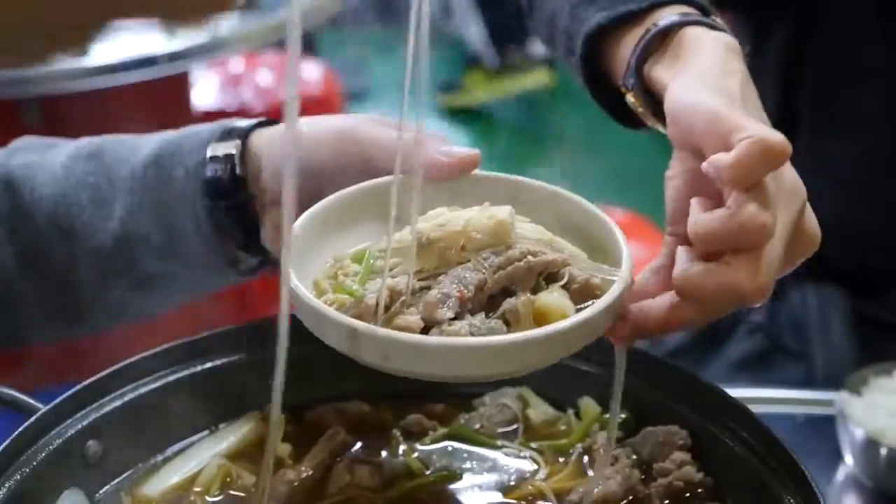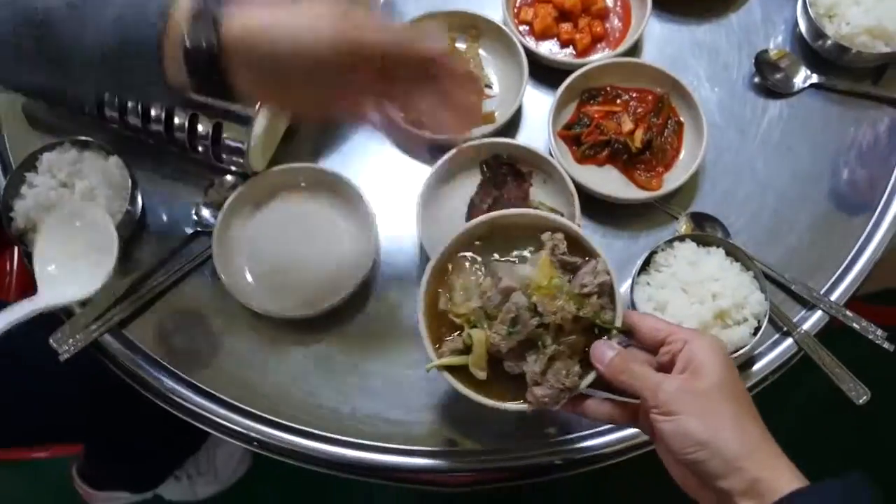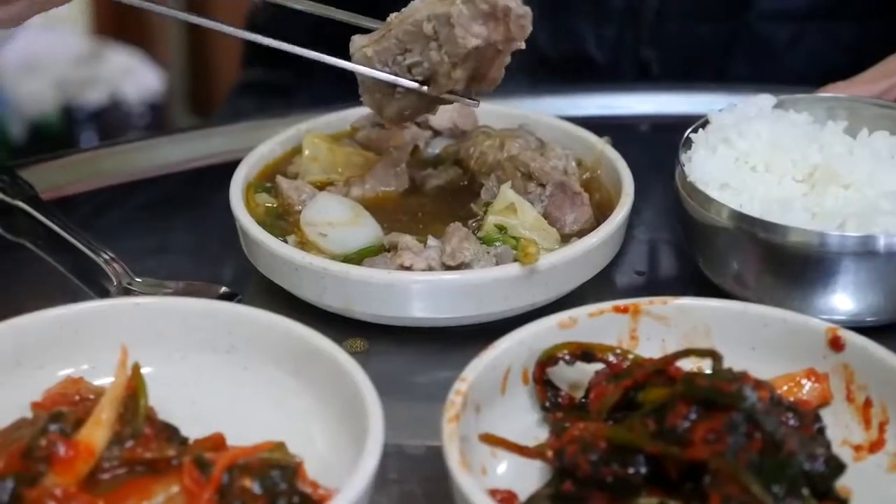It took a little while because she assembled our entire pot of pork ribs stew, but it has just arrived. This is a bone-in piece.